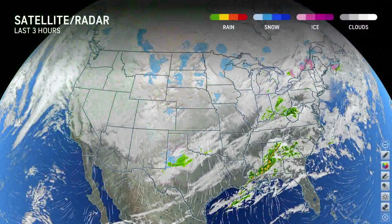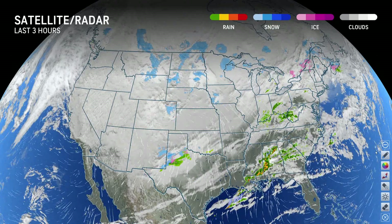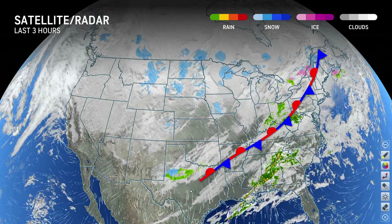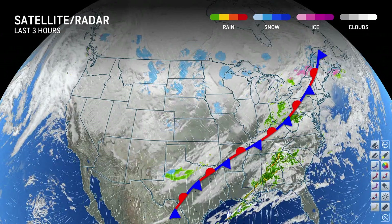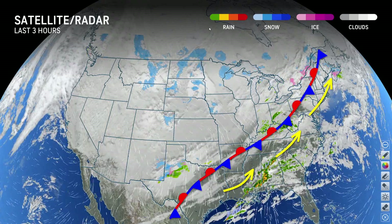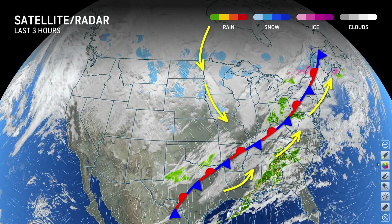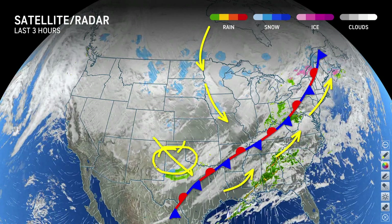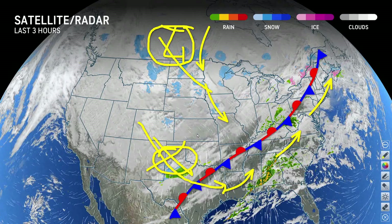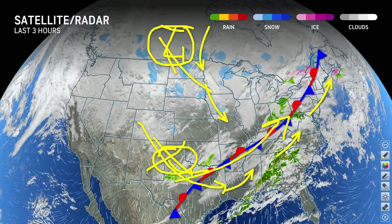Here's all of the ingredients for tomorrow's storm. First, you have this boundary that's stalled from Texas. Out ahead of this you have southwesterly winds, a lot of warm air here, and a lot of cold air coming in — so you have a pretty big temperature contrast going on ahead of this boundary. Then there's this shortwave energy that's going to round the bend of the upper low that has all the arctic air coming southward.